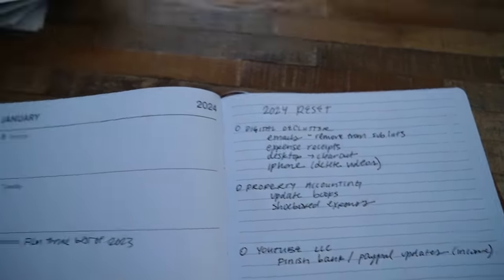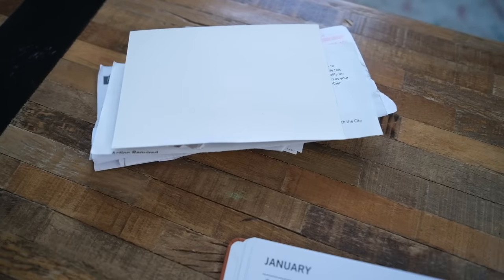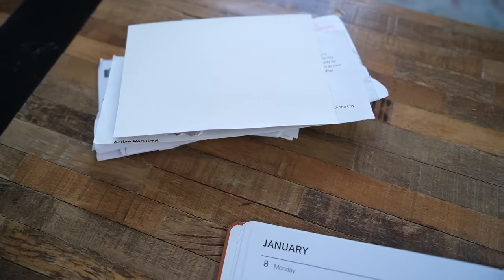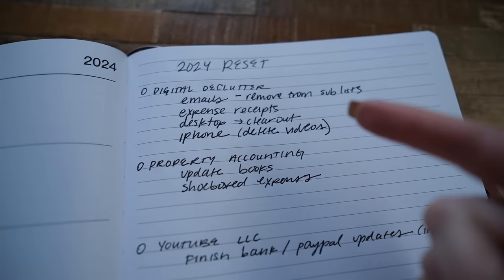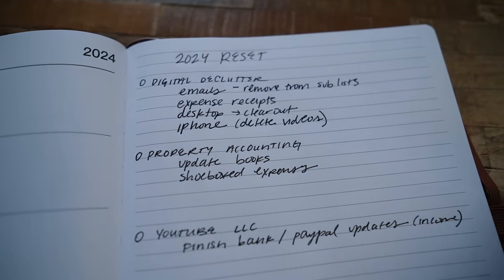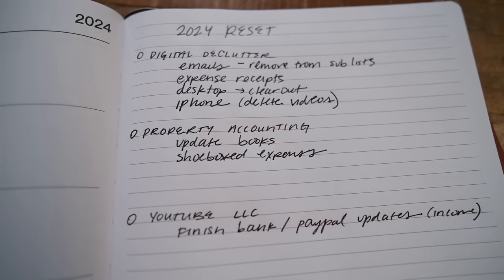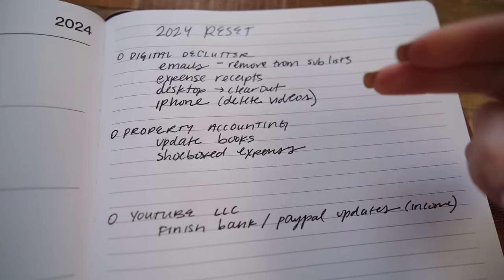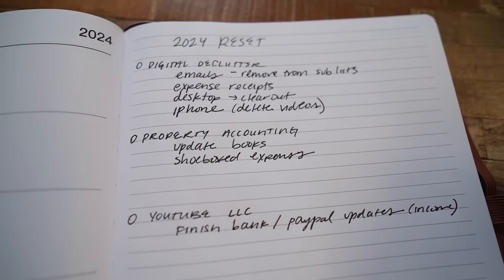One big thing I've been putting off: I have a massive pile of receipts I need to go through and expense. I use Shoeboxed — I just take a photo on my phone, then manually go in and fix some of them. I've just been putting them in my backpack and letting them pile up. Those are business receipts, so they're write-offs. Next is desktop clear out — my desktop is horrific. When I'm making thumbnails I screenshot stuff and it goes to the desktop, so I have to clear out a ton of images.